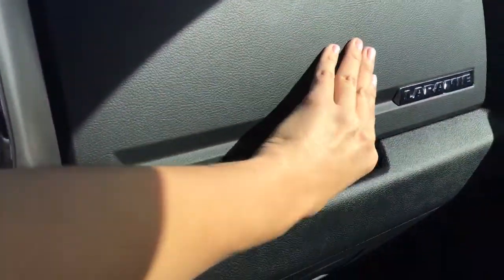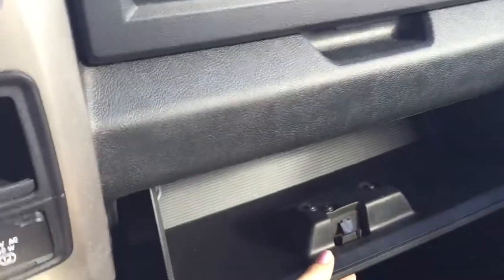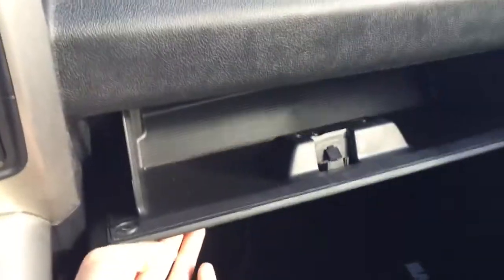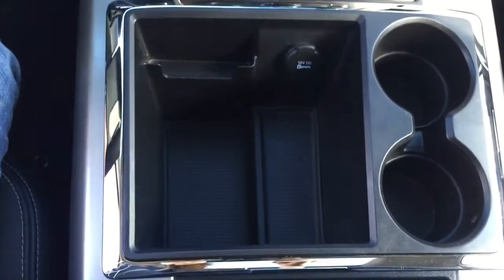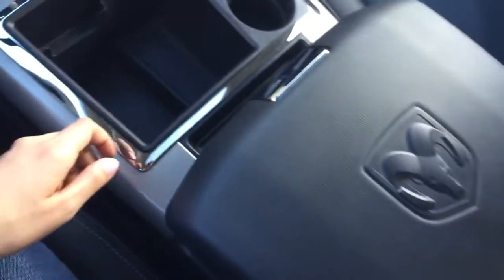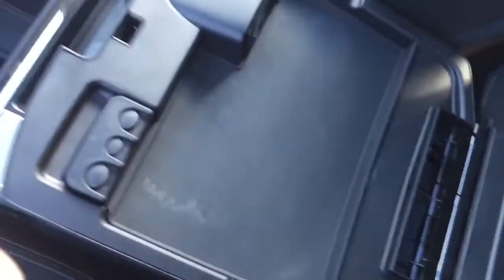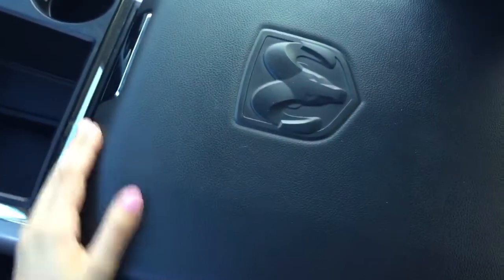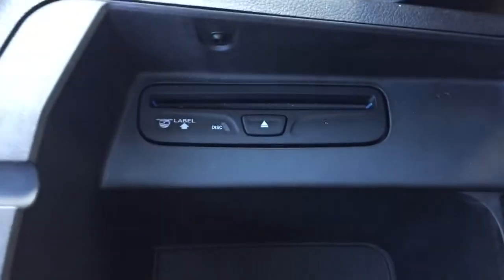All the way to the right we've got some storage — if we open that up you can see it's a nice little storage area and it does close. Below that we've got our glove box, which again acts as more storage if you need it. Coming into the center we've got a nice large center console area with a 12-volt charger and two cup holders. If we open up this center console — it is a dual compartment — on the top we've got two USB ports, an SD card slot, and an auxiliary input for your media devices, plus some storage, and below that is a second large storage compartment.